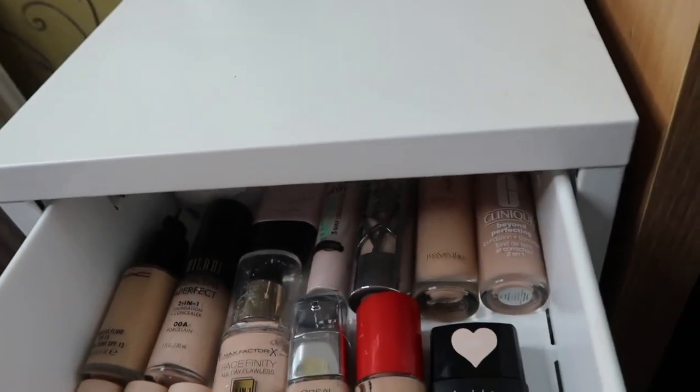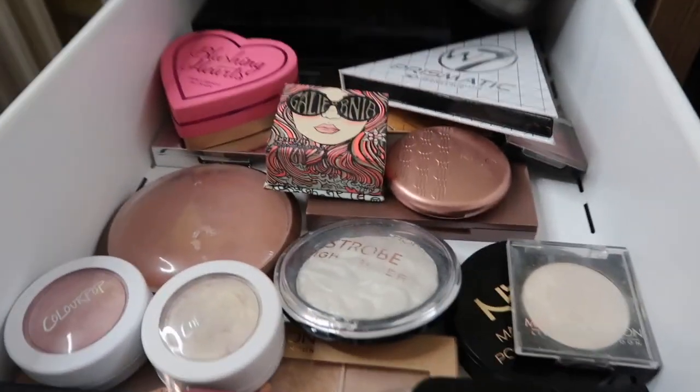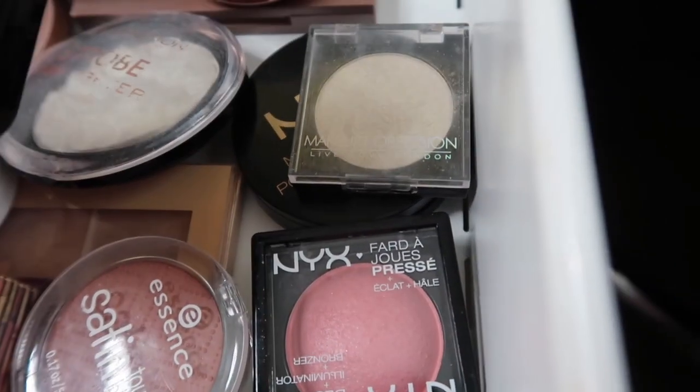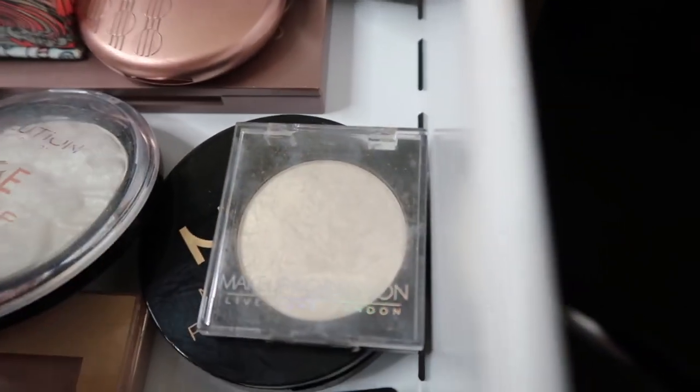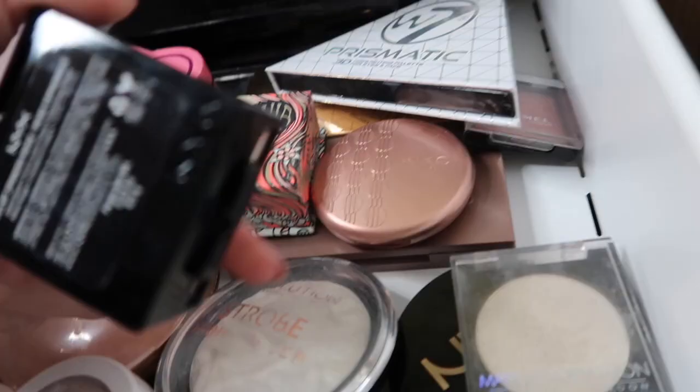That's pretty much what is in my base drawer, and this is probably my favourite drawer out of all. I've then got my face products drawer, which is all my powder products for my face. First I've got the NYX Blushers - I've got one in Crimson which I tend to use as an eyeshadow, and then a Baked one which is an illuminator and blush all in one, in Spanish Rose, which is really pretty.